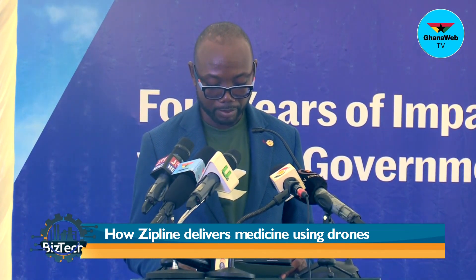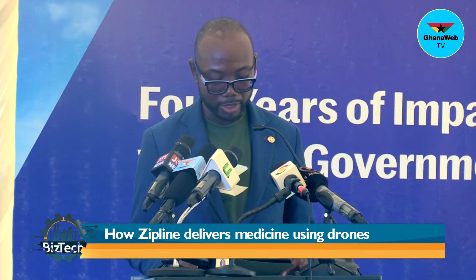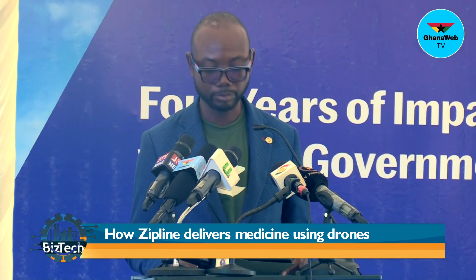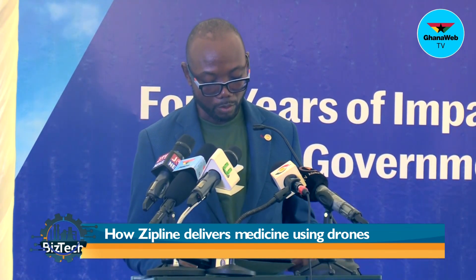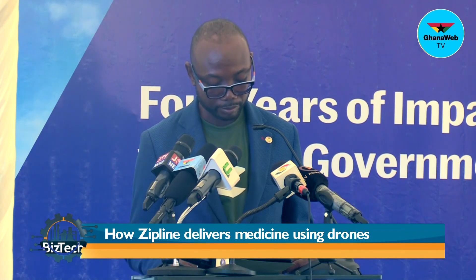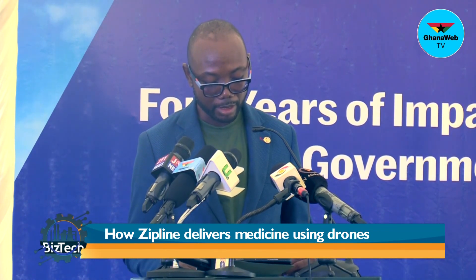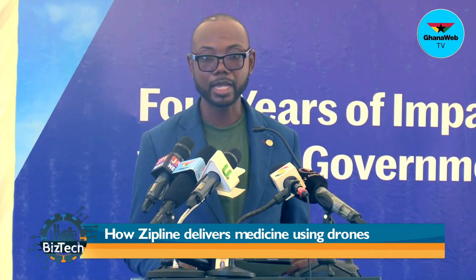During the COVID-19 pandemic, Zipline played a critical role in ensuring easy access to vaccines. Through our collaboration with the government, we delivered over 2 million doses of COVID-19 vaccines to healthcare institutions and community health workers across the country. This timely delivery played a significant role in reducing COVID-19 mortality in Ghana. Rural and hardest-to-reach districts received 30% more COVID vaccines from Zipline than less remote districts. This model is now being adopted in Nigeria, Kenya, and Cote d'Ivoire.